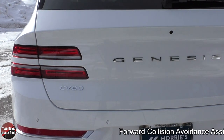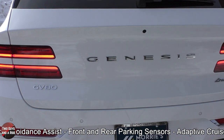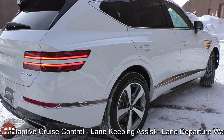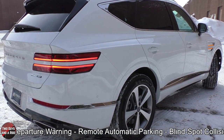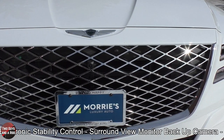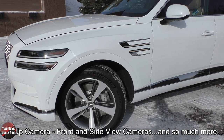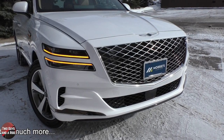Some of the safety systems on this Genesis GV80 include forward collision avoidance assist, front and rear parking sensors, adaptive learning cruise control, lane keeping assist, lane departure warning, remote automatic parking, blind spot collision avoidance assist, electronic stability control, surround view monitor, backup camera, front and side view cameras, and much more.